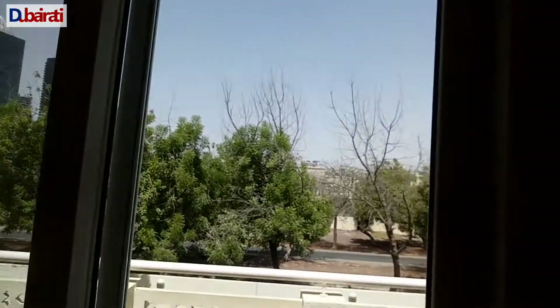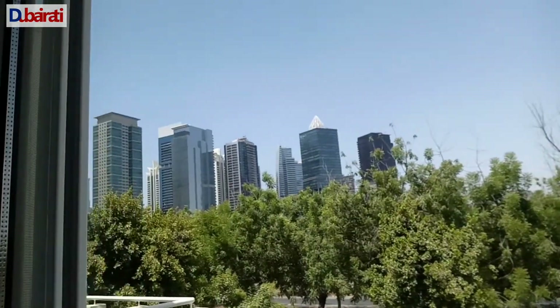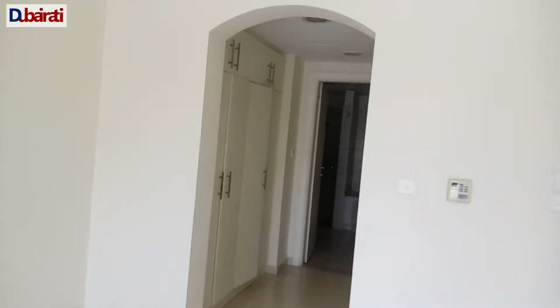Yeah guys, I am going on the ground floor, so I will show you the landscape. This is actually a beautiful space. It's very quiet. General lake towers area.